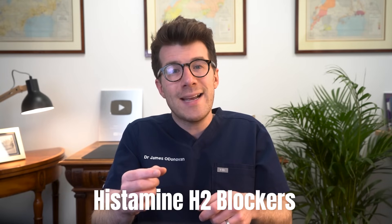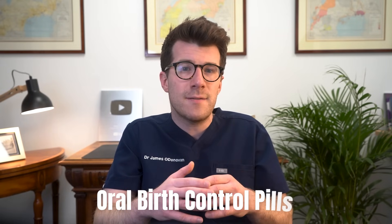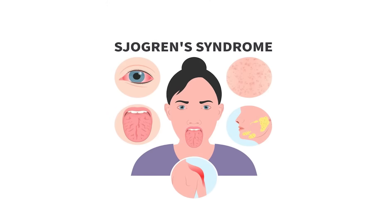Other things that put you more at risk include taking certain medications, including metformin, which is a drug used to manage diabetes; proton pump inhibitors like omeprazole or lansoprazole; as well as histamine H2 blockers, which are medications used to reduce the amount of acid your stomach makes; and oral contraceptive pills. Interestingly, people with Sjögren's syndrome are over six times more likely to have vitamin B12 deficiency. Similarly, drinking excessive amounts of alcohol can damage your digestive system and cause B12 deficiency.